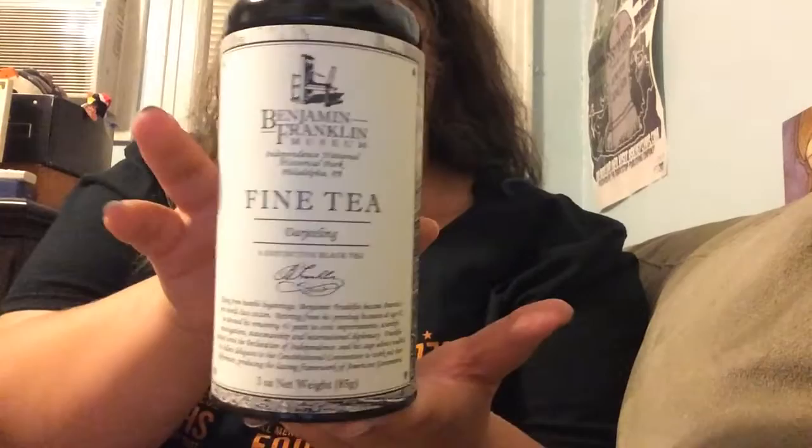Second tea that we're talking about today: loose tea from the Ben Franklin Museum in Philadelphia, made by Oliver Pluff and Co. The next three that I'll be talking about are all from this company. They seem to specialize in colonial teas, which I enjoy very much. It's a loose-blend tea.